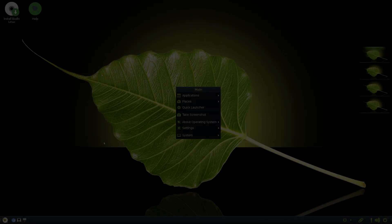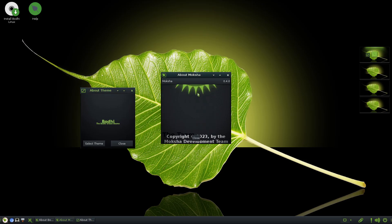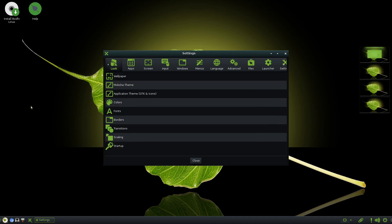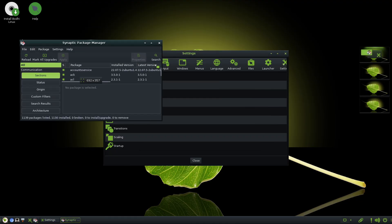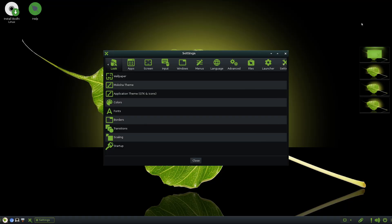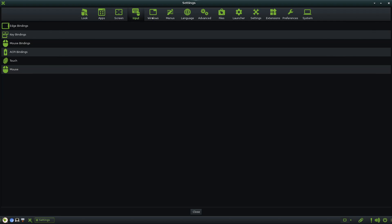Number 3: Bodhi Linux. For those seeking an extremely lightweight environment, Bodhi Linux delivers a near-minimal experience. Based on Ubuntu LTS releases, it features the Moksha desktop — a fork of the Enlightenment window manager — known for its visual flair and minimal resource usage. Bodhi's philosophy is: install only what you need, giving you a bare-bones system that you can tailor by adding just the applications you want. The Moksha desktop consumes very little RAM and CPU, resulting in snappy performance on hardware that might struggle with heavier distros. You still get five years of support and access to Ubuntu's repositories, so software availability isn't sacrificed.